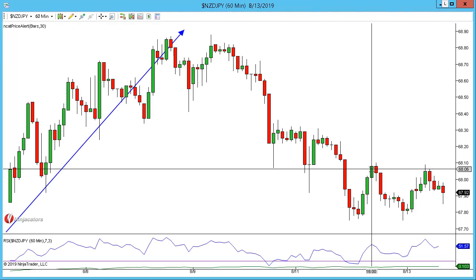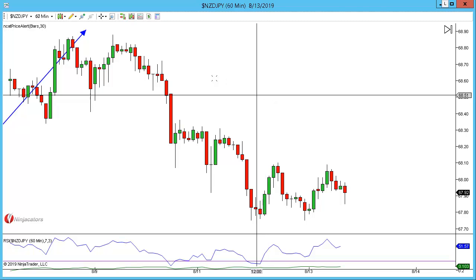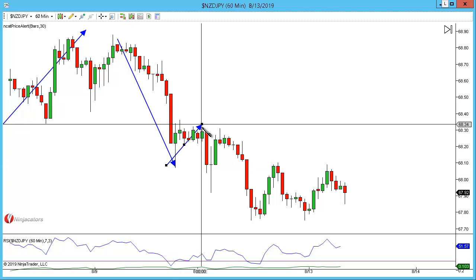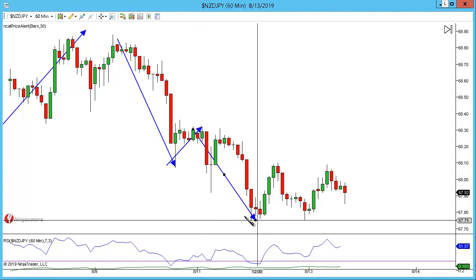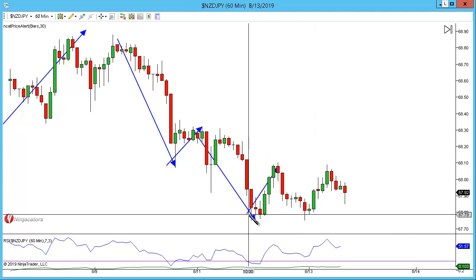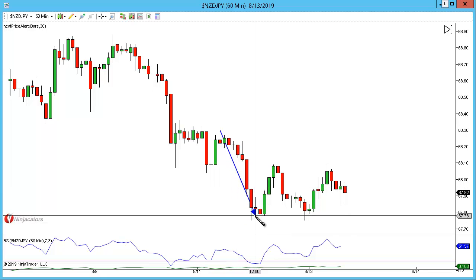However, the pattern we are entering will not break that level. What we do have here is — just draw this out again — we had a move lower, pullback, move lower, pullback. You can see here now, I'll draw out the pattern on the 15-minute.